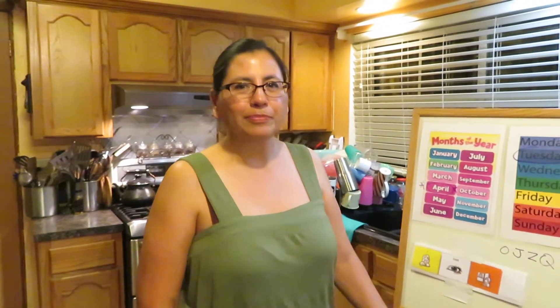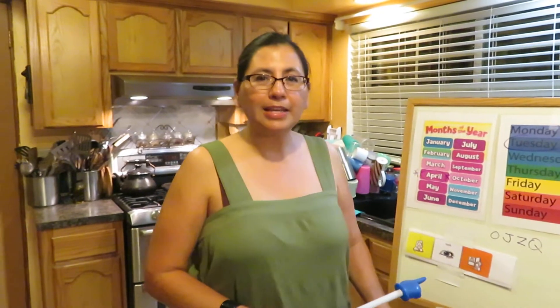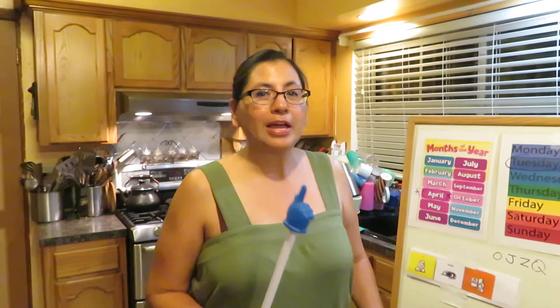Hi boys and girls, how are you today? All right, let's go ahead and start off with our calendar today. I hope you guys are practicing because the next time I see you, I want you to read the months of the year to me.